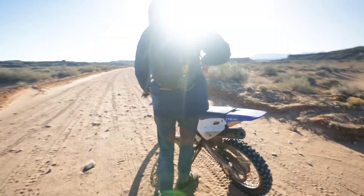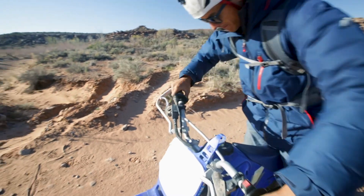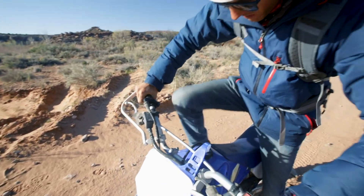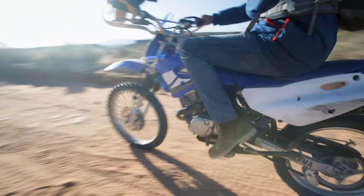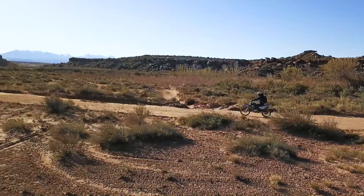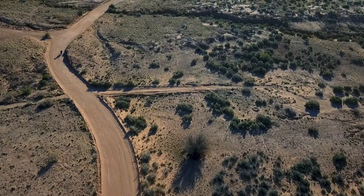For me, a lot of the magic is in just finding these routes. And when you finish a new route, it's pretty cool looking back on the whole journey.